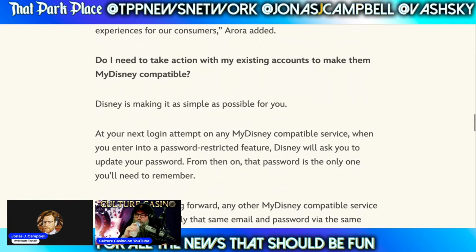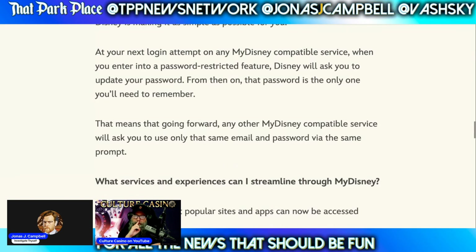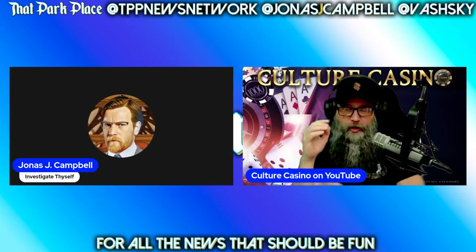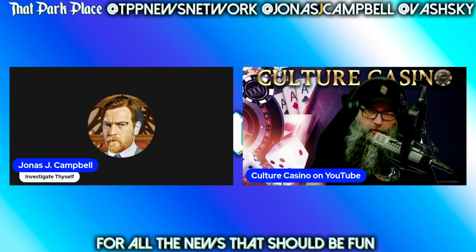Do I need to take action with my existing accounts to make them compatible? At your next login attempt on any My Disney compatible service, when you enter a password-restricted feature, Disney will ask you to update your password. From then on, that password is the only one you'll need to remember. This is going to throw people off when they don't realize they've just changed the password for another service. They're going to go to log in on their Roku to their Disney Plus, Hulu, whatever, and they'll be like, why is this not working? Then they'll go to log into the Disney shop and get the same problem. Every device they utilize, unless it has linked passwords through Keychain — which is an Apple-only feature — you're going to end up with serious problems.